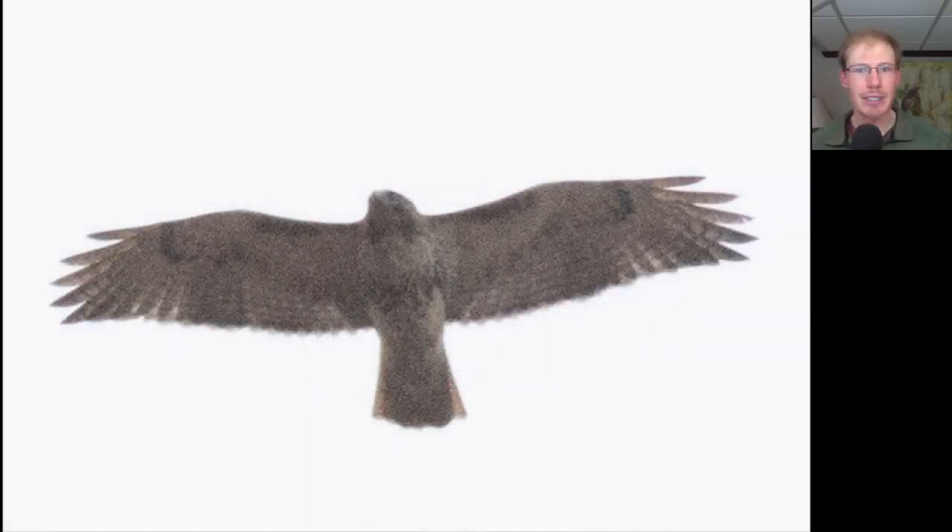Here was the first migrant of the day. The photo's not that great, but we can see just barely the dark patagial bars and belly band, and the bird does have a dark trailing edge to the wing and a red tail, so this is an adult red-tailed hawk.